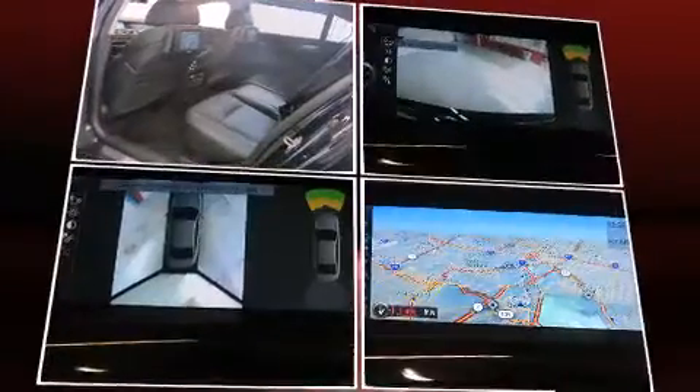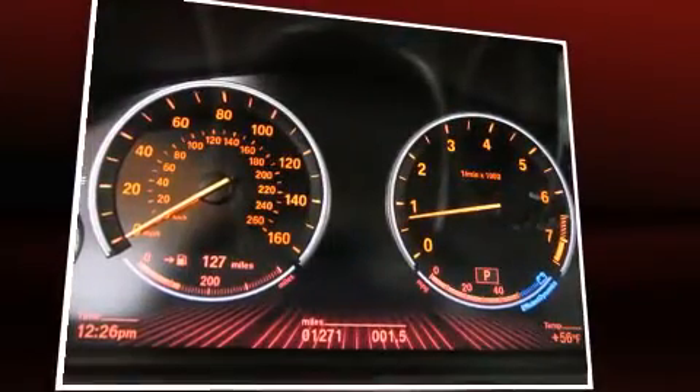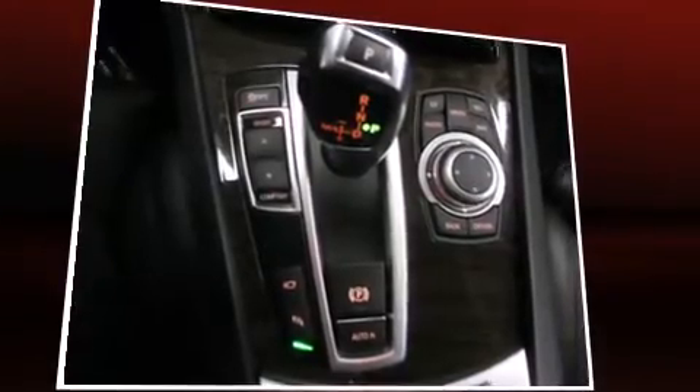BMW also prioritized safety and security with features such as a panic alarm, an emergency communication system, and four-wheel disc brakes with ABS. Safety and maximum capability are assured via self-leveling rear suspension, which maintains optimal driving geometry.